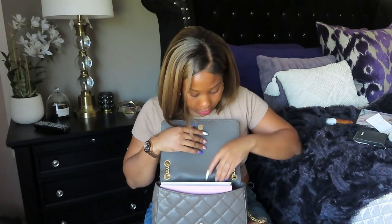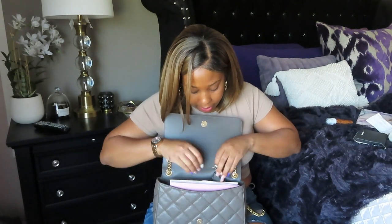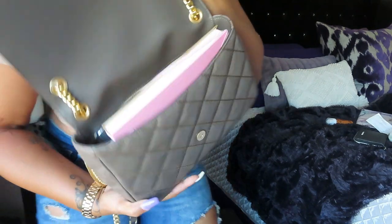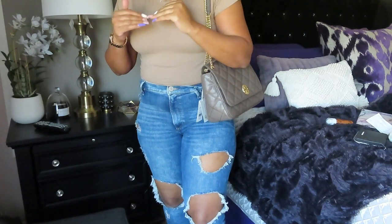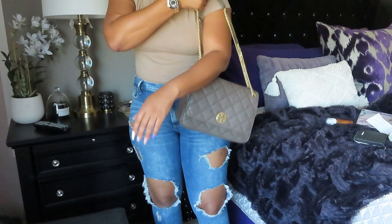Since I have duplicates of some things I'll take out the big bulky hand sanitizer and rearrange my keys so the notebook can lay flat. Basically my bag is super full — I have my notebook, keys, wallet, and all kinds of goodies. Let's see if it closes. It does close, and now my purse definitely feels like there's something in it. It actually looks better now that it has some items in it — it holds its shape well.